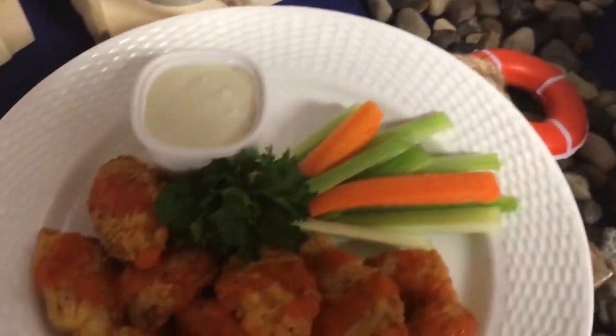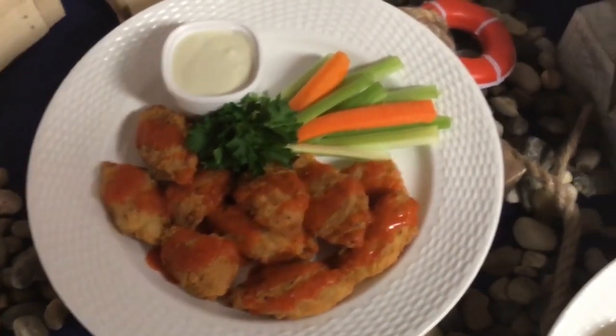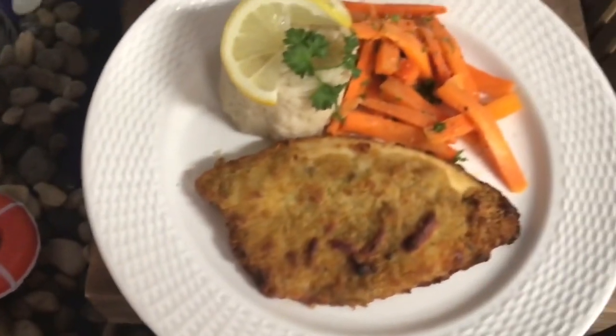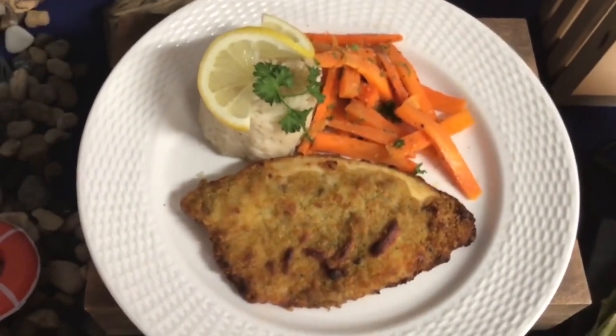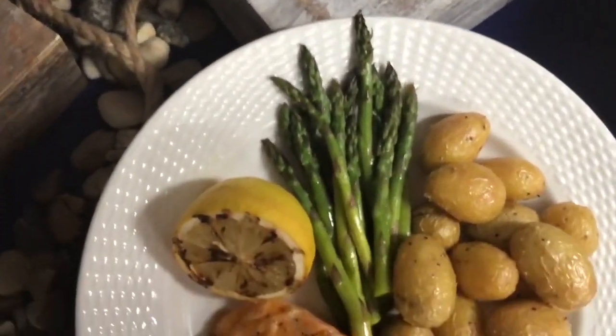Indulge your appetite by selling seafood that is crusted with bold flavors like Parmesan herb, tortilla-crusted, and citrus-infused. Feel good about serving sustainable seafood to your customers with our 8-ounce, individually-packed Faroe Island Salmon.